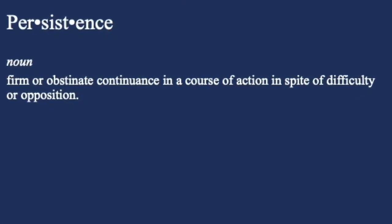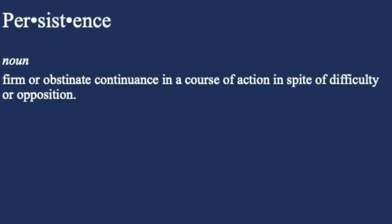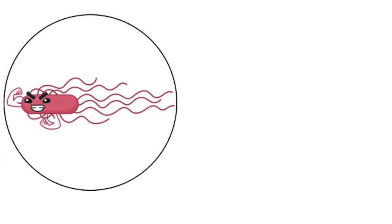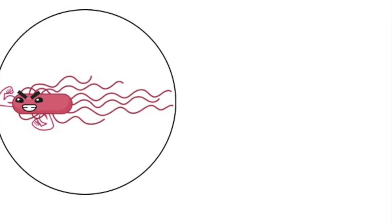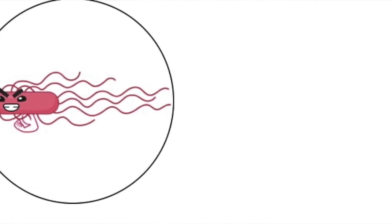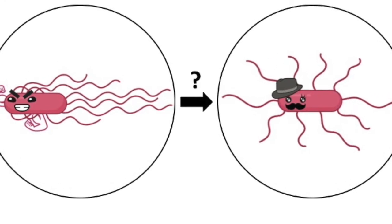Persistence in bacteria makes them really hard to get rid of. So if we want to learn how to get rid of infectious bacteria, we need to learn how they become persistent. But how does salmonella do this? It goes from being an aggressive and troublesome bacteria into one that's able to hide out from the immune system and go unnoticed.